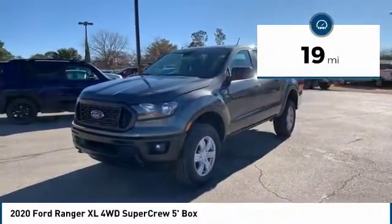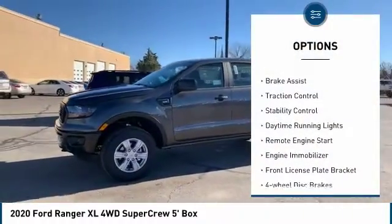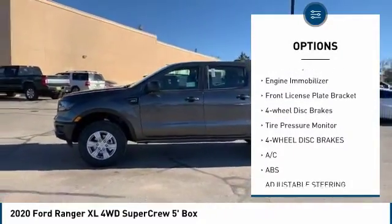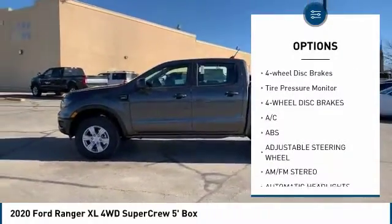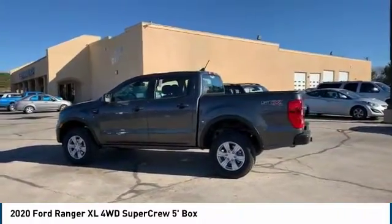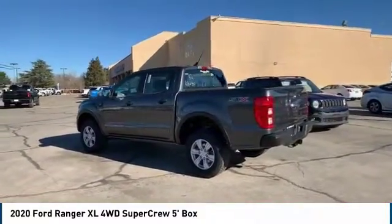This vehicle has less than 100 miles. Here are some of this vehicle's great options: four-wheel drive, brake assist, traction control, stability control, daytime running lights, remote engine start, engine immobilizer, front license plate bracket, four-wheel disc brakes, tire pressure monitor.